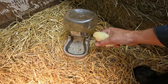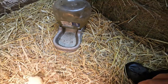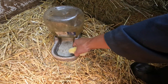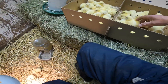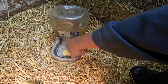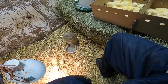I just dip the beak into the water so that they know where the water is. I'll do it for each and every one of them. Now let's give them one little peck — there you go. I will do it for the rest of them.